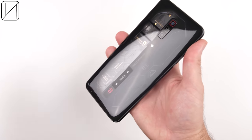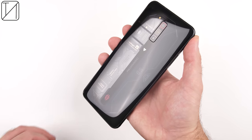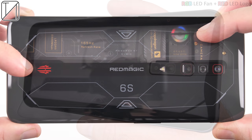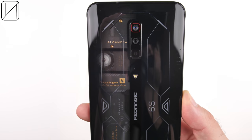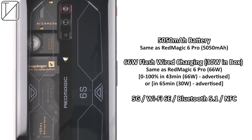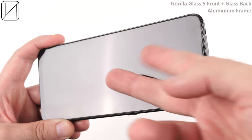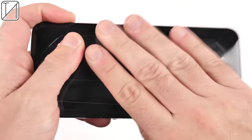The Redmagic 6S Pro comes in two different colour variants. You can pick it up in a solid backplate black cyborg colour, or the transparent ghost edition which showcases the RGB fan under the hood — and it looks absolutely phenomenal. The back features writing in gold pen showing the different components, including a 5050mAh battery, 66W flash wire charging, 5G, Wi-Fi 6E, Bluetooth 5.2, and NFC. We have Gorilla Glass 5 on the front, a glass back, and an aluminum frame.